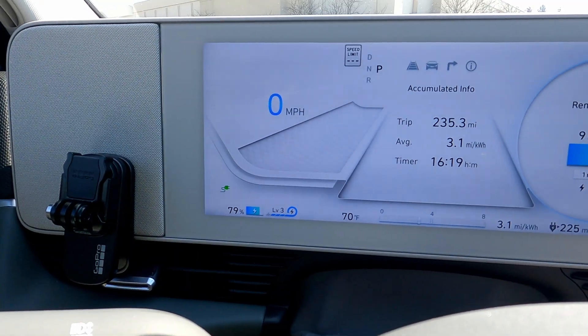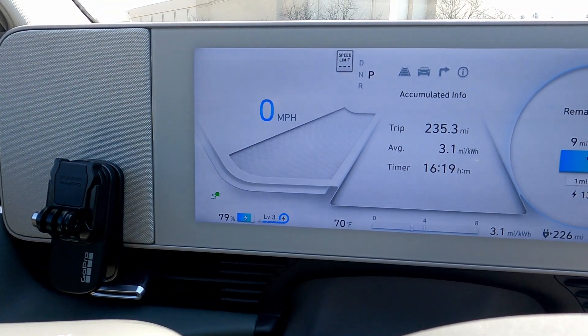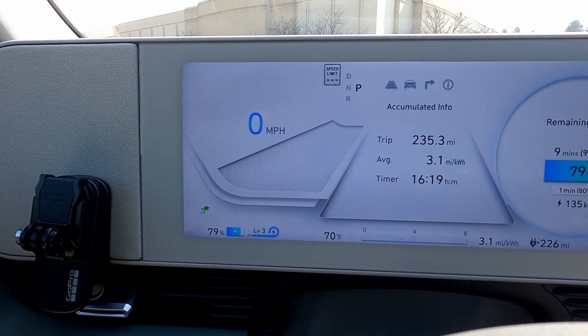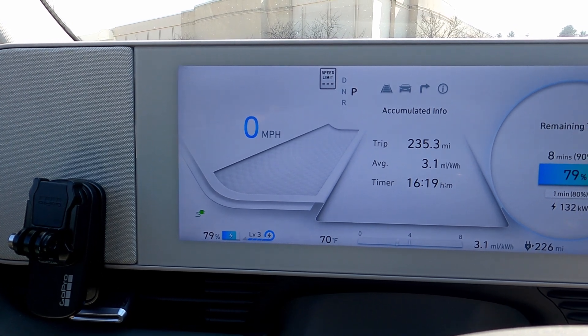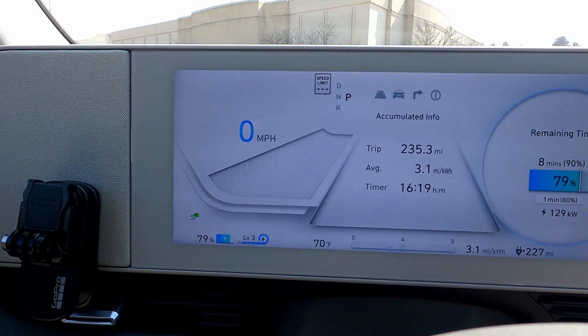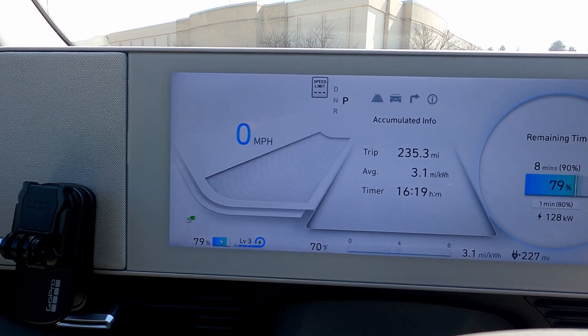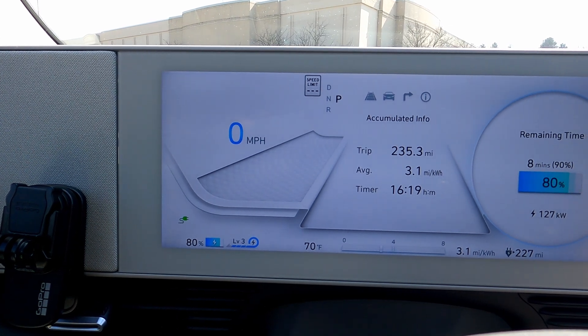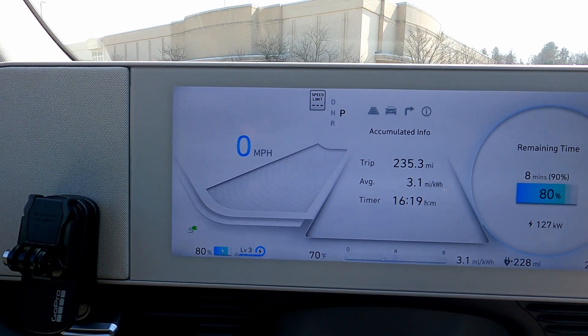We've only been on a 10 to 15 second time-lapse, but pretty impressive. Still almost pounding up to 80% here. We're going to be, I think, within the 18 minutes, if not bang on it. I don't have much time here — I'm going to have to stop the charging at exactly the right moment. It says 18 minutes right now.